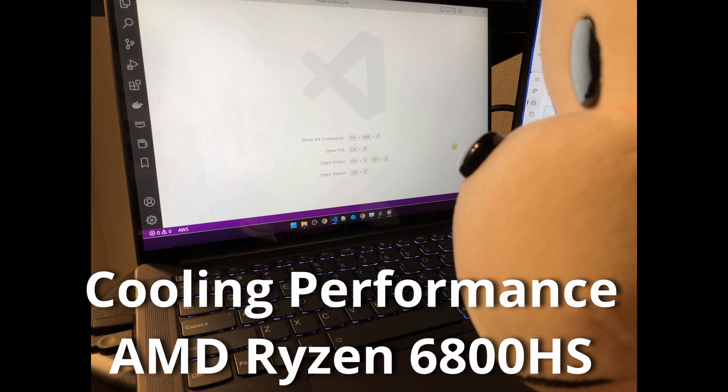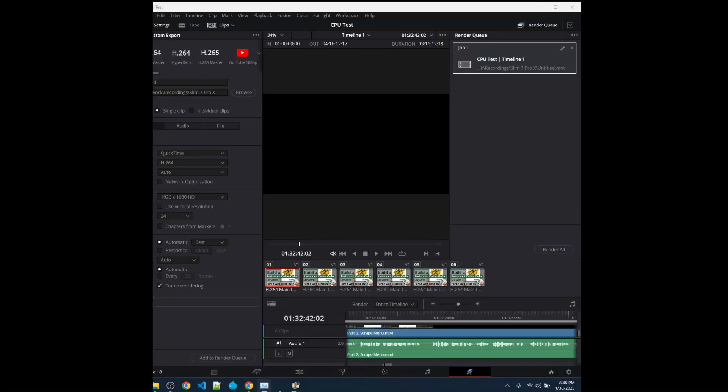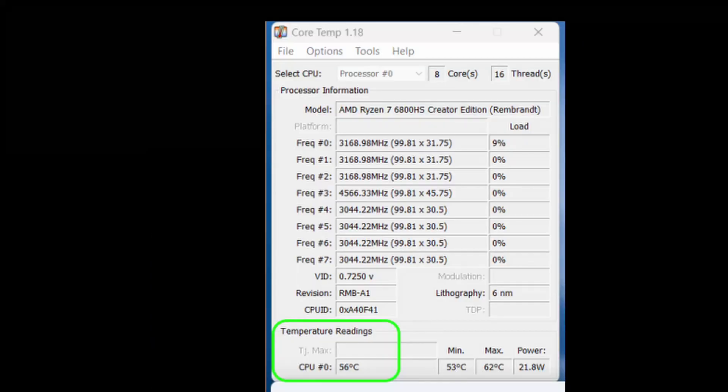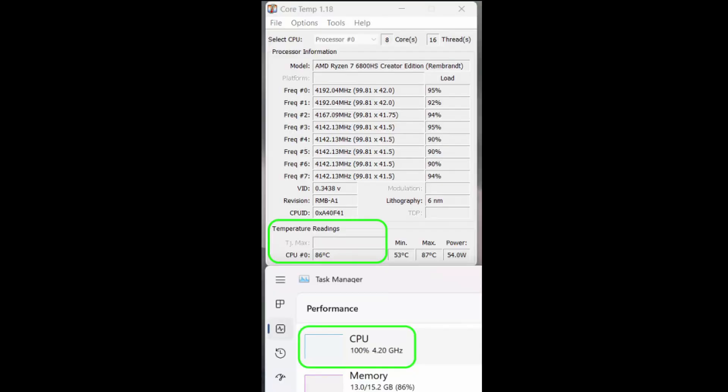I expect this processor to be fast. The question is, can the laptop keep itself cool enough such that the processor operates at full speed? I'm going to kick start a video rendering job. Before I start the job, the temperature of the CPU is 56 degrees. One minute in, the CPU is at 86 degrees and it's going at full speed.